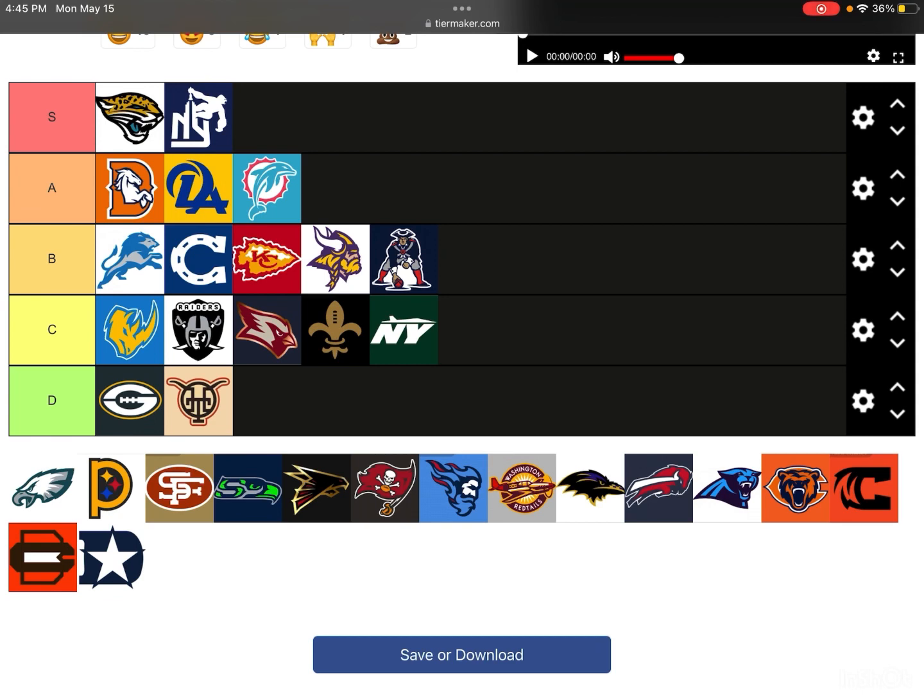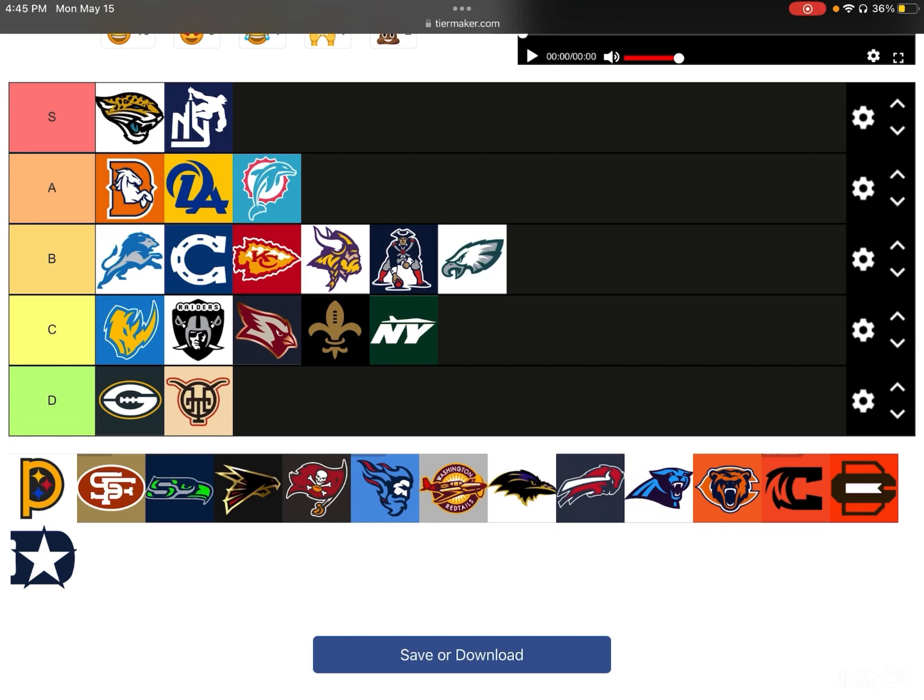Next up, we have the Eagles. This just looks the same — maybe a little different, but it looks the same as the normal logo. I'm going to give it a straight B-tier, because it's not bad; it's just that for a custom-made logo, it should be different. Although I like the Eagles logo, I'm not going to put it in A or S because they didn't change anything about it.